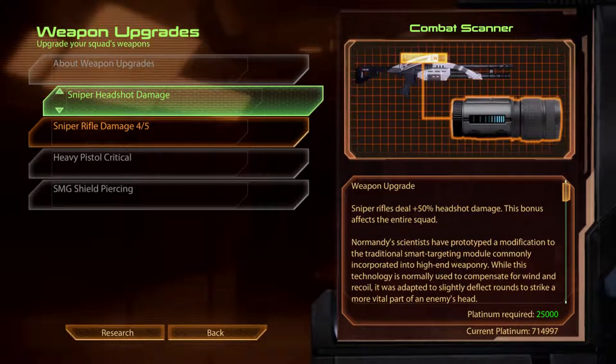Sniper Headshot Damage. Combat Scanner. Normandy scientists have prototyped a modification to the traditional smart targeting module commonly incorporated into high-end weaponry. While this technology is normally used to compensate for wind and recoil, it was adapted to slightly deflect rounds to strike a more vital part of an enemy's head.